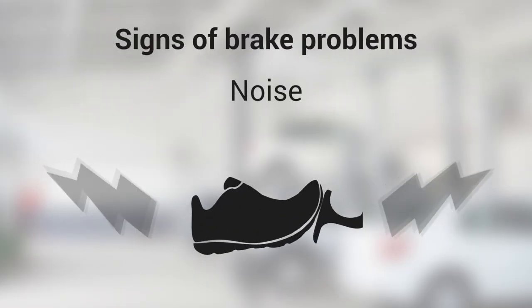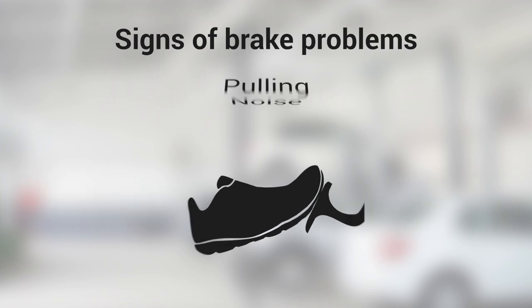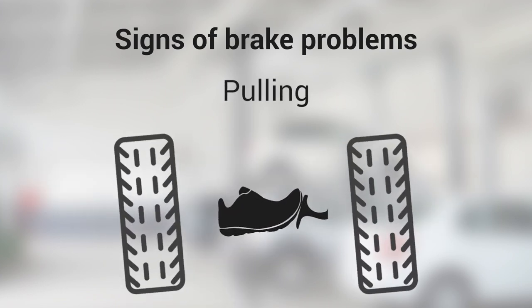Noise: screeching, grinding, or clicking noises when applying the brakes. Pulling: vehicle pulls to one side while braking.